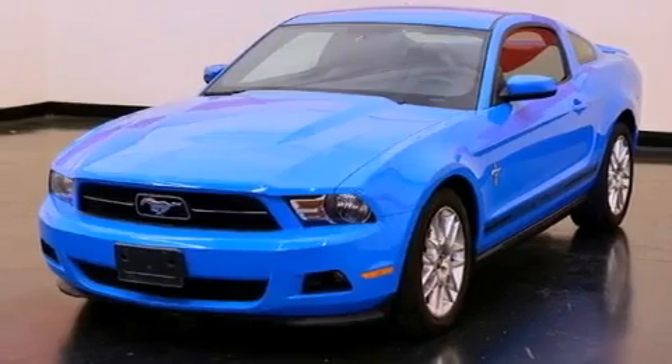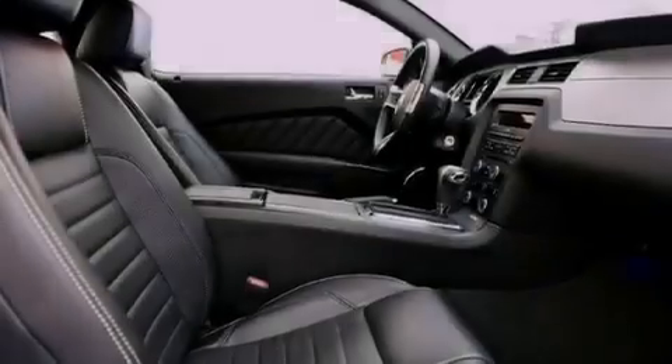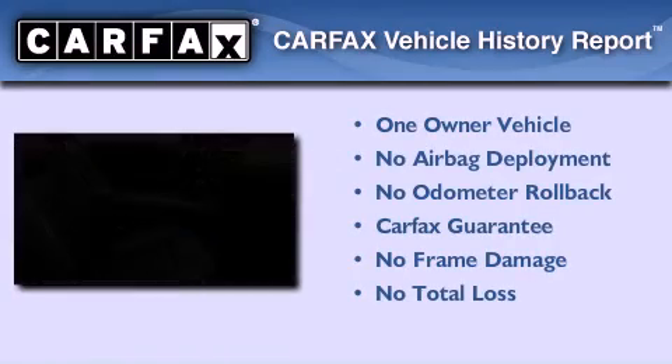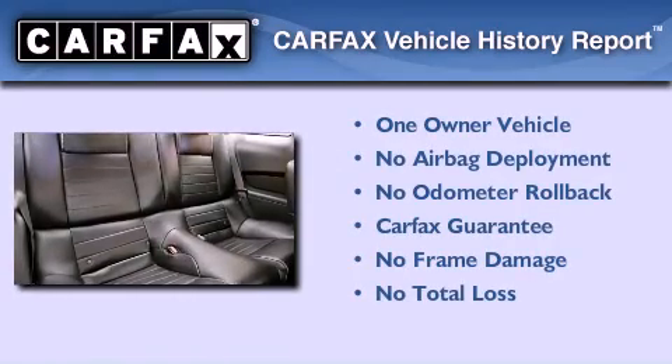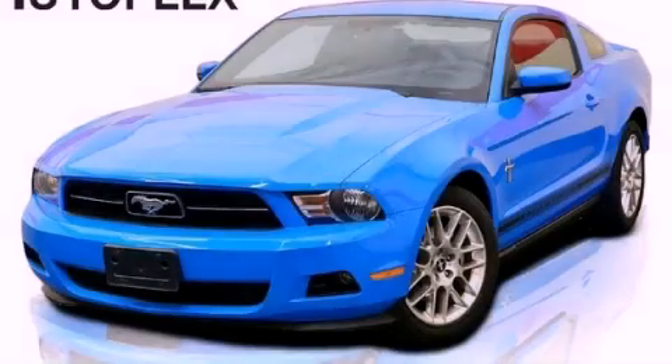With an EPA estimated rating of 29 miles per gallon on the highway, fuel efficiency is still high on the list of priorities. This Ford has had only one owner and it qualifies for the Carfax buyback guarantee. This automobile won't last long at this price — call and arrange a test drive now.